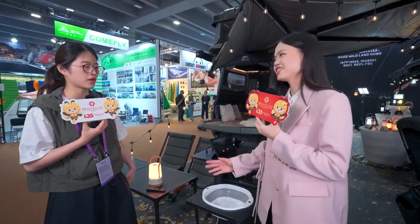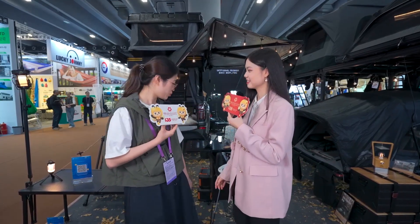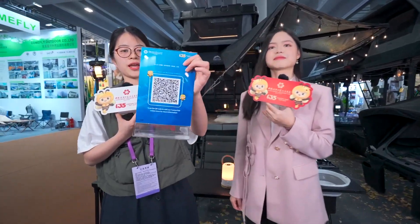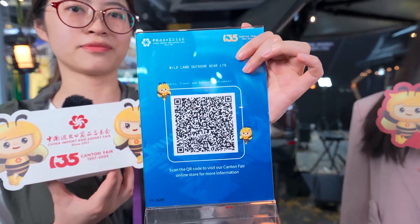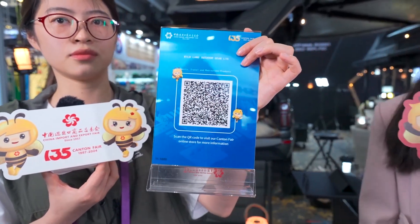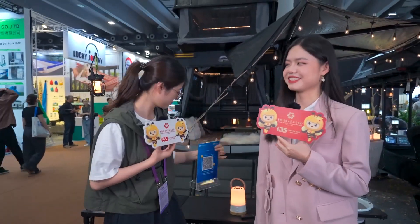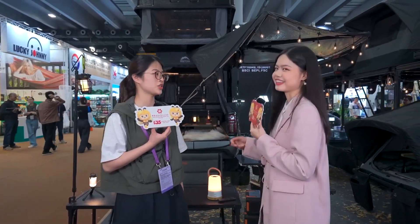Thanks for your introduction. You're welcome. If the audience wants to know more about the rooftop tent and other products, how can they contact you? We've got our QR code here — feel free to check our website. If you're interested in these products and want to learn more, just scan the QR code to get more information. Thanks for your introduction and hope you enjoy the Canton Fair!